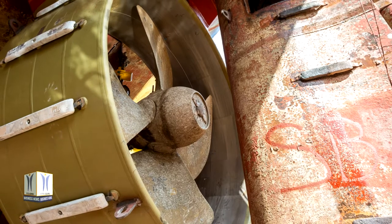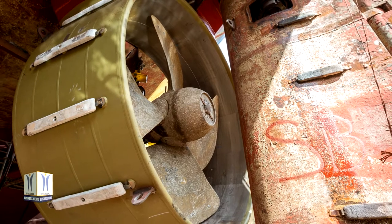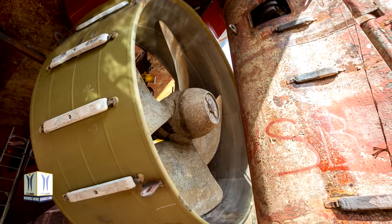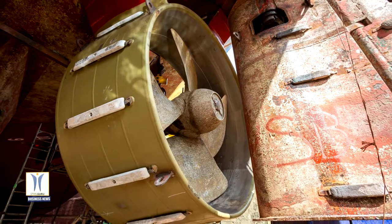DMC produced the nozzles at its production facility in Gdansk, Poland. From there, the nozzles were loaded onto a special transport for delivery to Amsterdam in January. On arrival, Damen Ship Repair Amsterdam lifted the new nozzles with chain blocks before welding them in place.